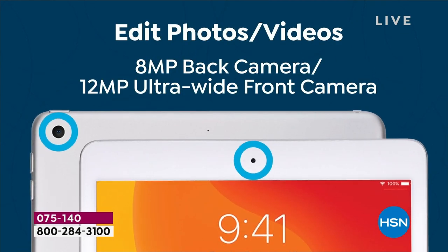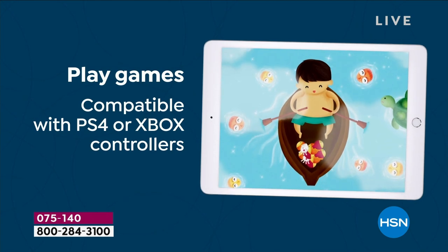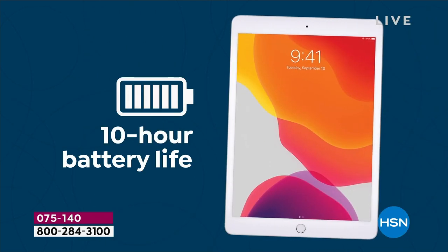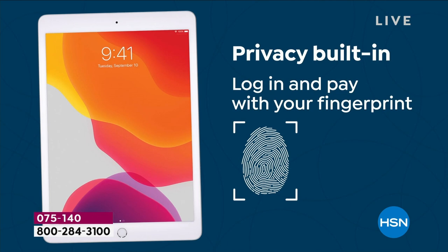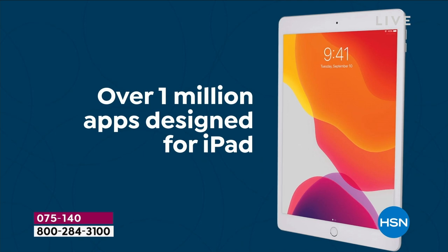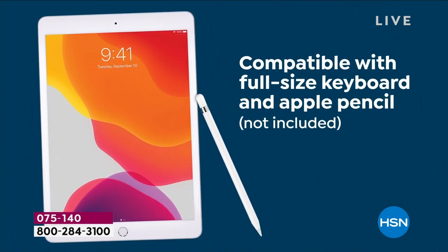Whatever you're doing, everything looks better, including your photos and your videos, because the cameras are all upgraded. We're going to play games, have some fun, and be portable — because it's so thin and lightweight. At just a pound, with 10-hour battery life, this is going to keep up with you. The fingerprint reader is awesome, and an App Store that grows bigger every day — there's always something new to discover.